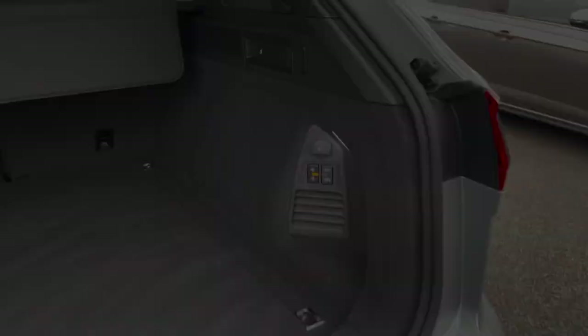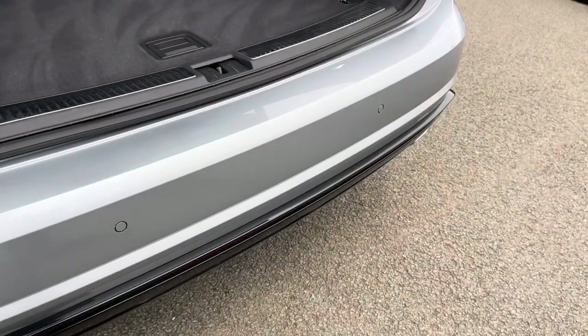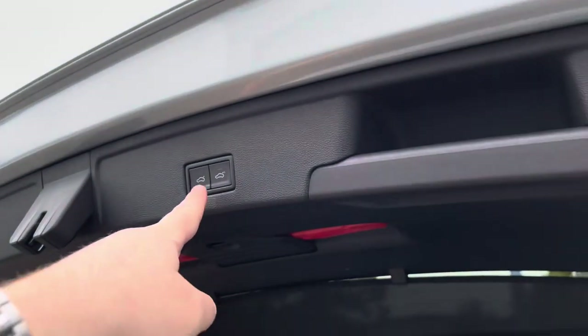This car also benefits from the option-fitted power folding tow bar with trailer assist. You'll have ease of access to the boot space with keyless entry and an electric tailgate which you can open with the key fob.